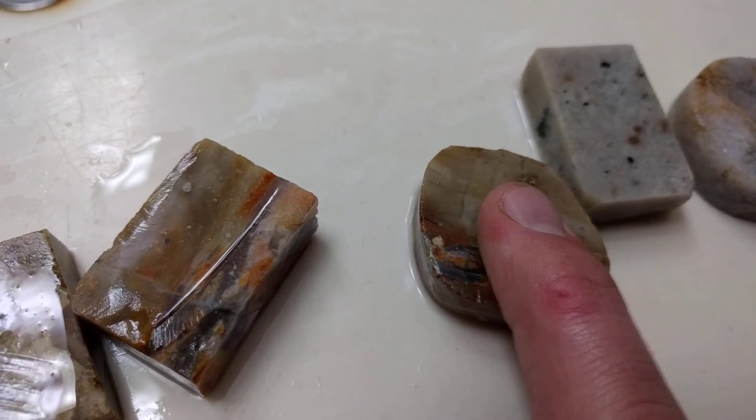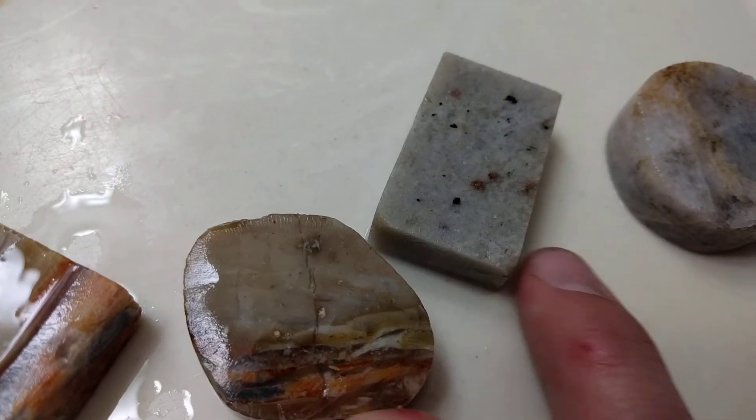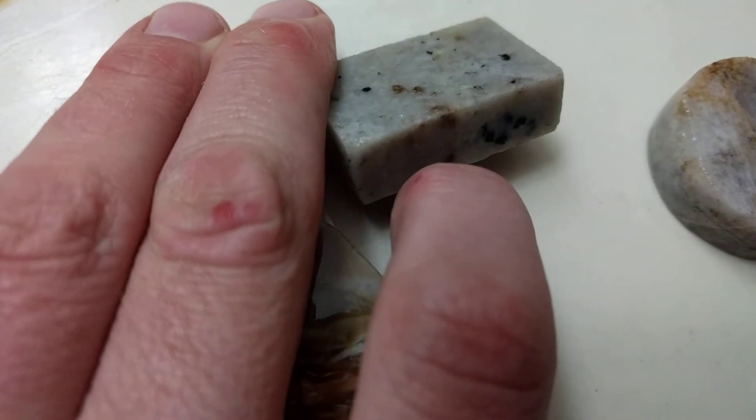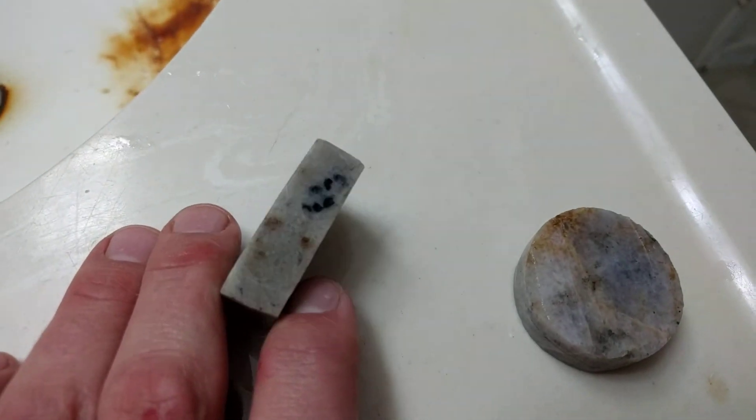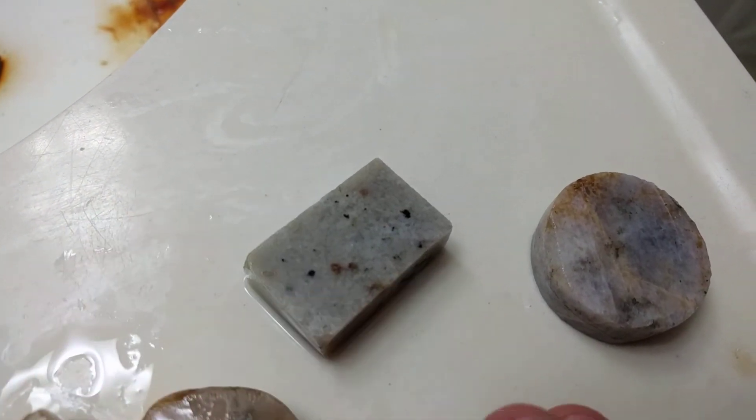It's kind of brecciated, but it's repaired. Garnets, black tourmalines — these are just like a gamble. Sometimes you want it to show up like that, but it ends up on the side. It's okay.